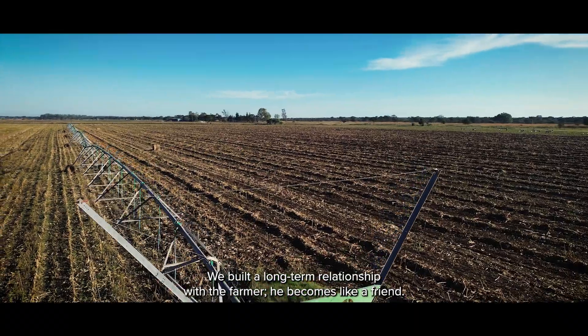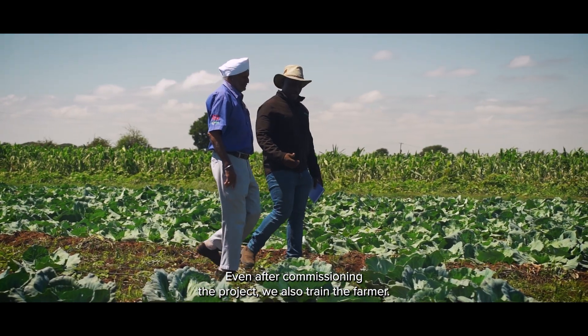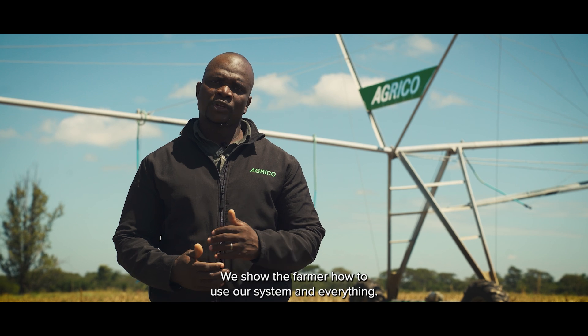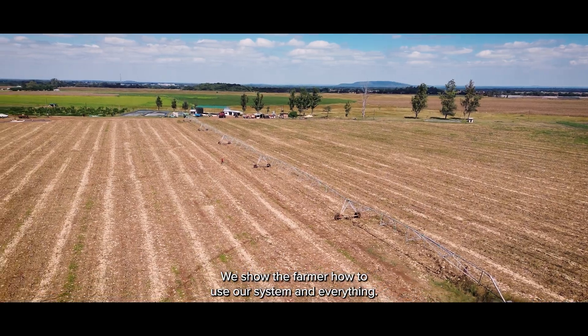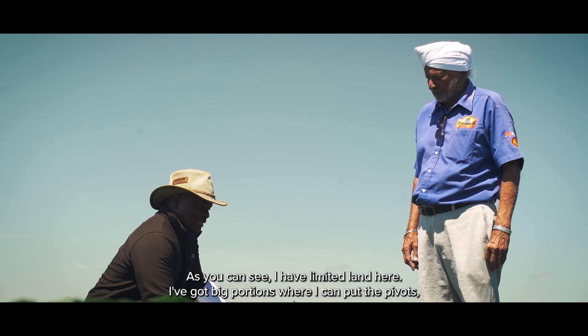We built a long-term relationship with the farmer — he became something like our friend. So even after commissioning the projects, we also trained the farmer and showed him how to use our system. If you can see, there is limited land here, but there are other portions where we said we can put the pivots.